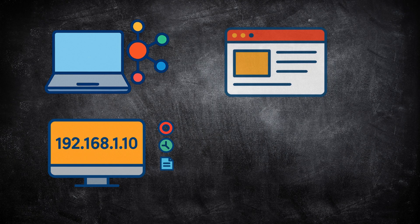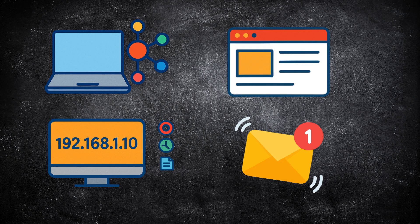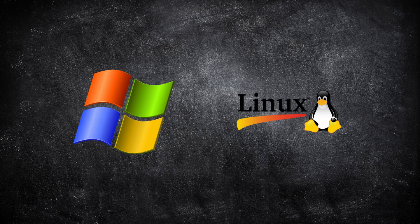Let's start with the foundation. If you want to become an analyst, you need to understand how computers and networks actually work, because everything you'll investigate — every log, every alert — connects back to how data moves through a network. Start with networking basics: IP addresses, ports, and common protocols. Understand what happens when a user connects to a website or sends an email. Learn how operating systems work, both Windows and Linux, and get comfortable with the command line for troubleshooting and log analysis.